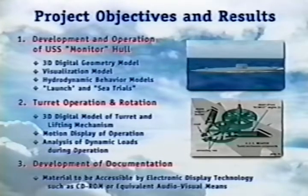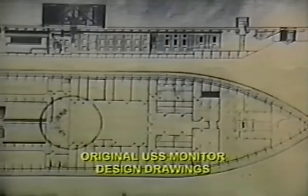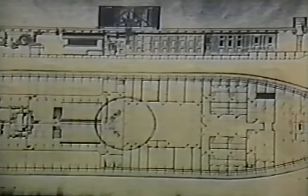The recreation of the Monitor started with a review of available historic documentation. Drawings and bills of material provided dimensions, arrangement details, material, and component specifications, and other information required to maintain the engineering accuracy of the model. Other records, such as diaries, letters, and eyewitness accounts, provided insight which aided in making reasonable engineering judgments when necessary.